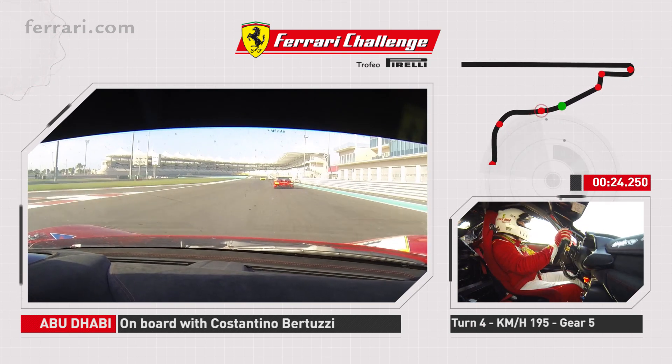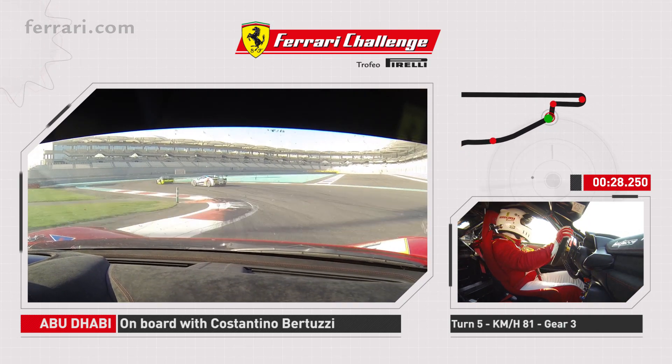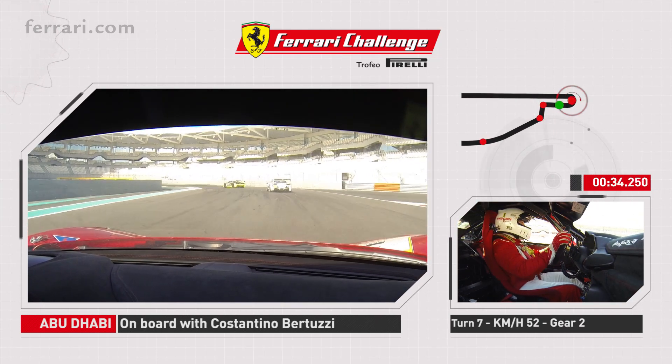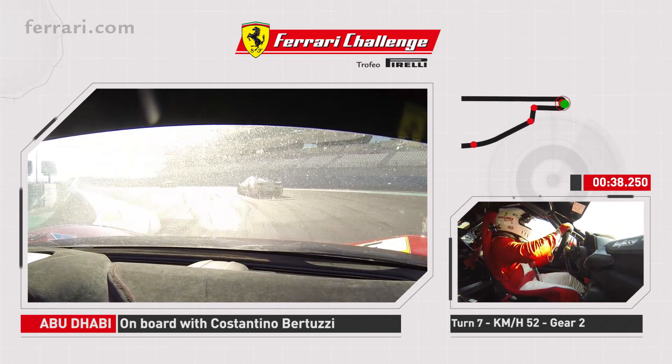So we go down the hill over here, a hard braking over here, try to get on this curb on the left side right here, boom. And then on the right side again and let the car go all the way to the outside and then we go to the slowest turn of the circuit, this very slow turn in second gear.